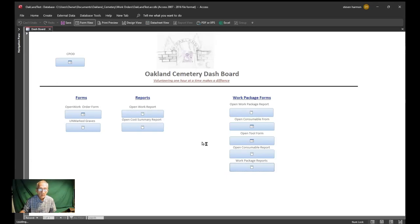Hi, Steve Harmon here at Oakland Cemetery in Hampton, Virginia. Today I'm going to go over this little dashboard I created for work at Oakland Cemetery. It's going to consist of forms, reports, a work package, and also what I call a CPOD — Cemetery Plan of the Day.